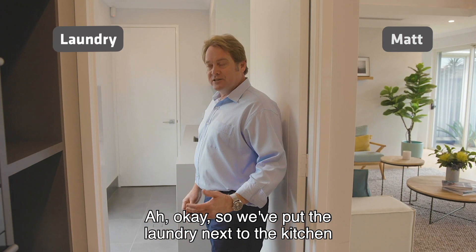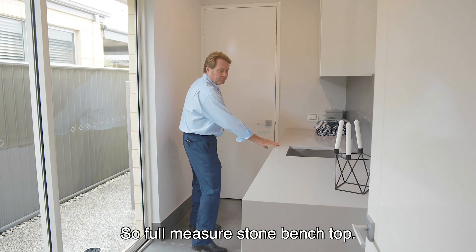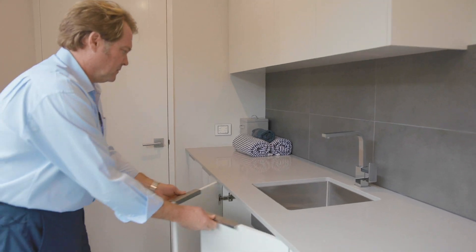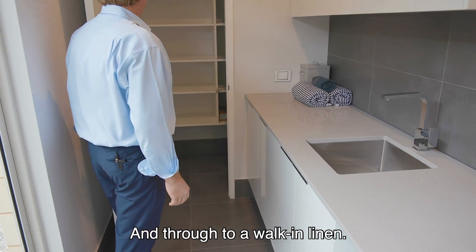We've put the laundry next to the kitchen, so another good location. Full measure stone bench top, recess there for your front loaders, more cabinetry up above, plenty of cupboard space, and through to a walk-in linen.